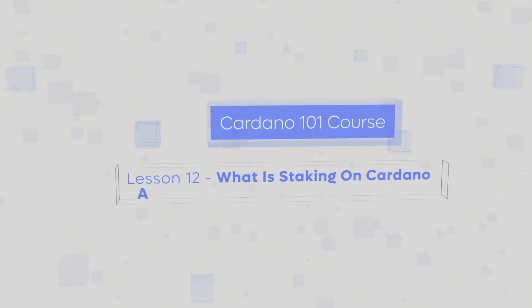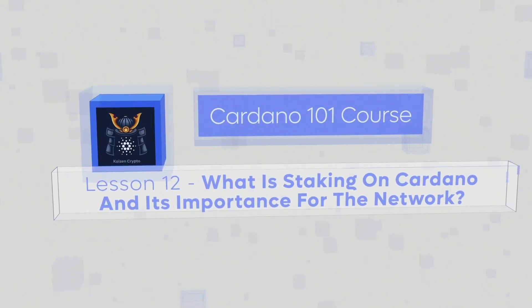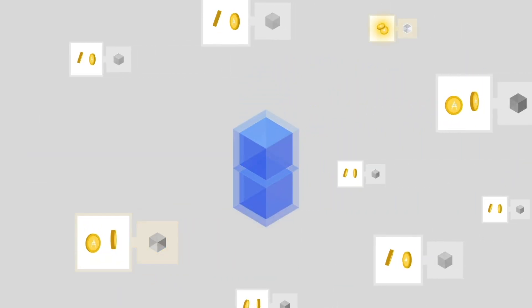Cardano uses a proof-of-stake consensus. In this lesson we'll learn about what staking on Cardano is and its importance for the network. Staking on Cardano is a process by which holders can use their funds to help secure the blockchain and earn rewards for doing so. Staking on Cardano allows users to become validators who then validate transactions.